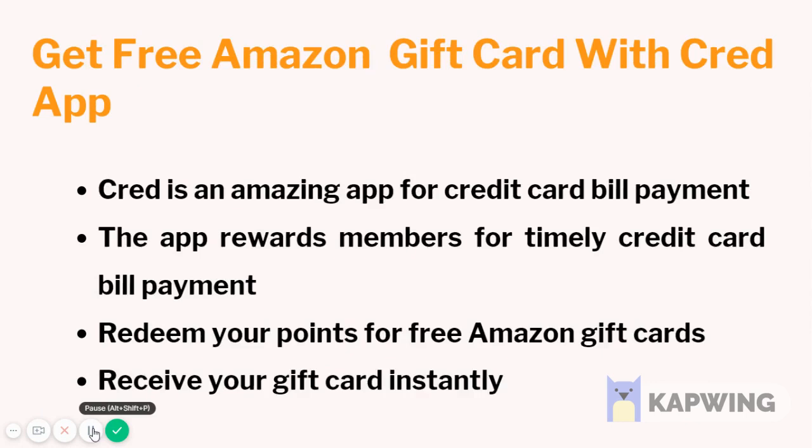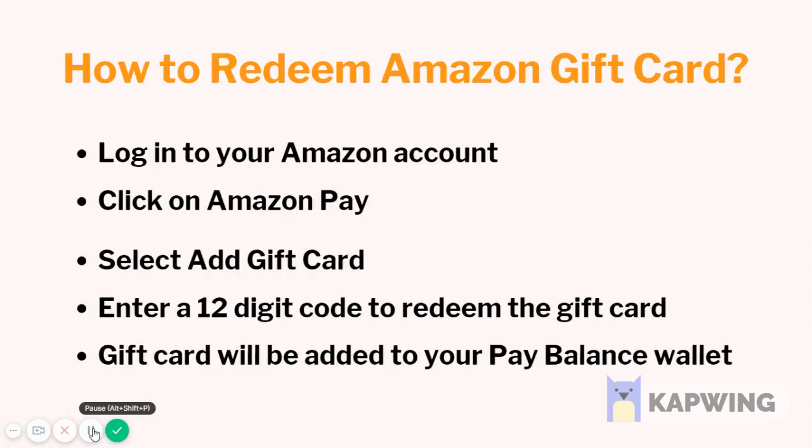Get free Amazon gift cards with the CRED app. CRED is an amazing app for credit card bill payment. The app rewards members for timely credit card bill payment. Redeem your points for free Amazon gift cards and receive your gift card instantly.